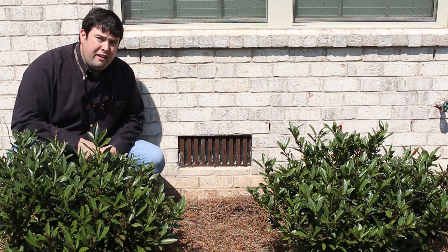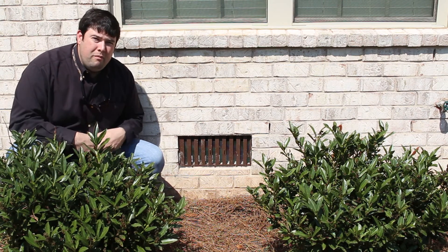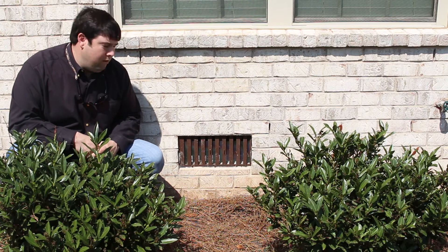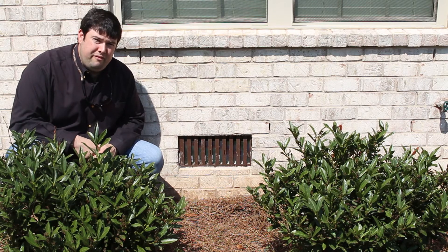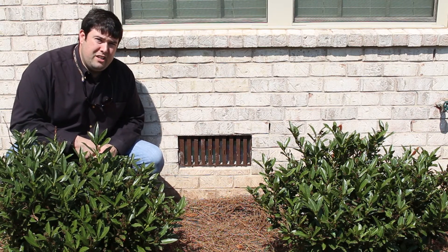You have two types of foundations for a home: a slab home, and a home built on a crawl space. When you have a home built on a crawl space, you have what we call foundation vents. There are several different lines of thought concerning foundation vents, and there are also several different types of foundation vents.